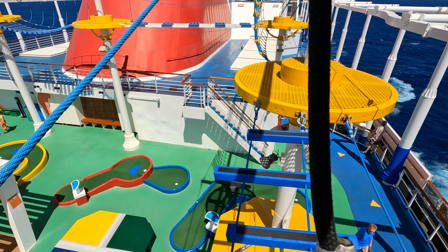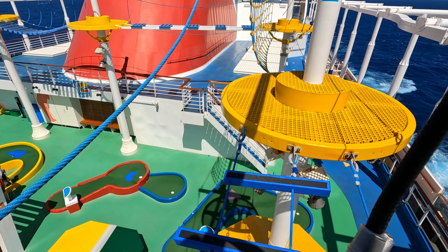Welcome aboard here at Northern Viking Explorer. If you're new here, my name is Ken. I'm Andrea. And today we're gonna be reviewing the entertainment and activities that we experienced on the Carnival Vista cruise ship. So let's go ahead and dive right into it.